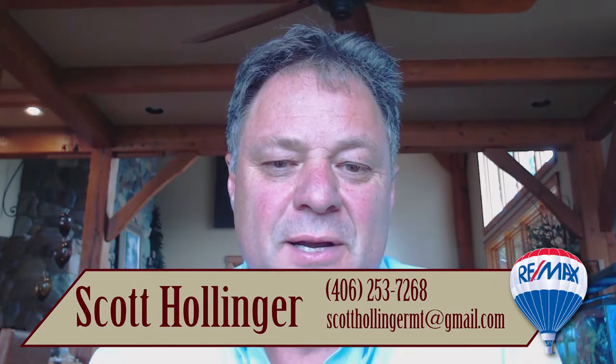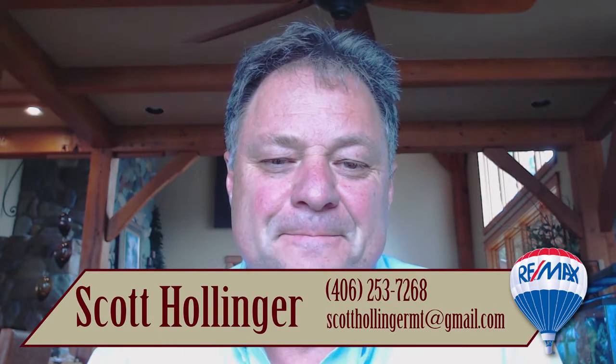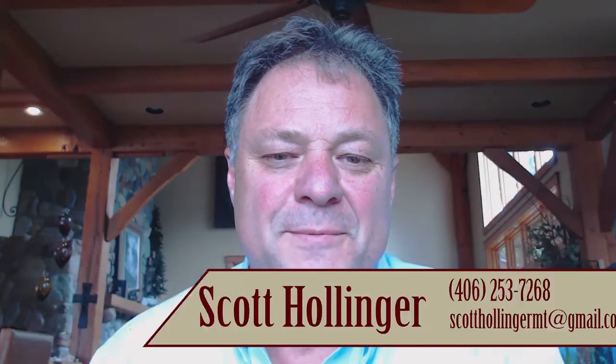Anyway, I hope those were helpful topics on appraisals for you. If you have questions about any one of those, I'd be happy to expand on them further. The outro is a slideshow of pictures from the area — hope you enjoy a little slice of Montana. Thanks a lot for watching another Hollinger Team video blog.